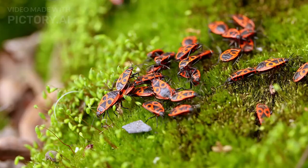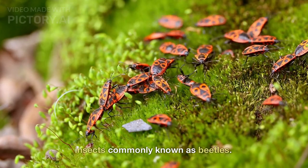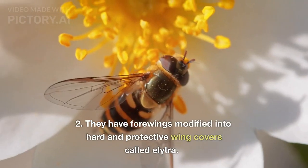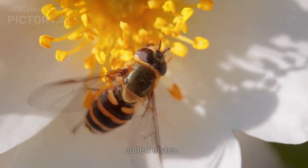What is Order Coleoptera? Order Coleoptera is a group of insects commonly known as beetles. They have forewings modified into hard and protective wing covers called elytra.